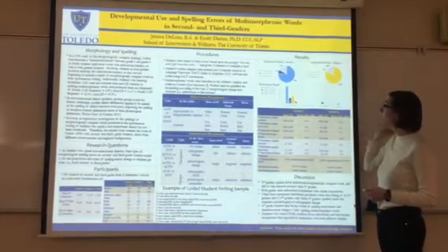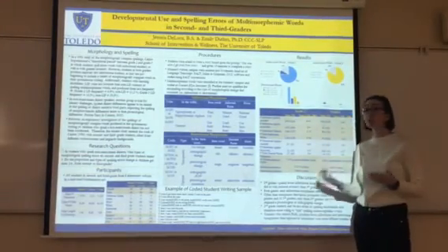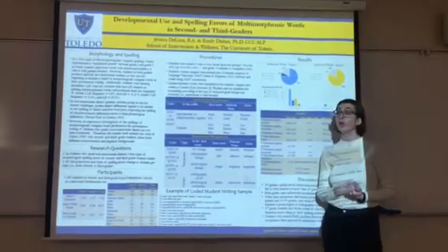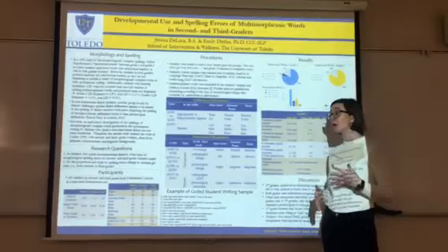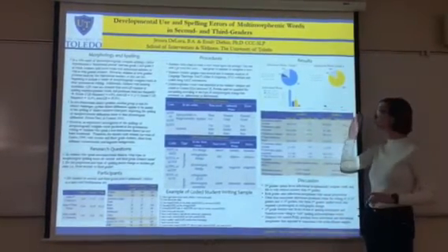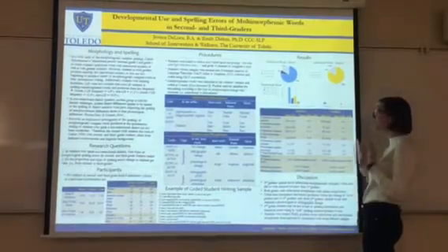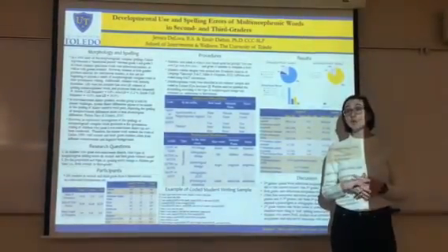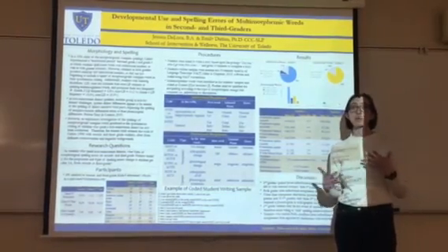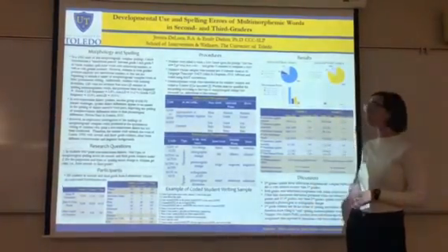For derivational words, comparing second and third graders, it is apparent that both grades are using the transparent derivation marker more frequently than any other type, likely because that marker is easier to use since the orthography and phonology are not changing. We found that three second graders used derivational markers, but all three used them incorrectly. We believe second graders were more likely to attempt derivational markers because they are less aware of their spelling errors, while third graders are more cautious and will substitute a simpler word rather than risk spelling a complex one incorrectly.